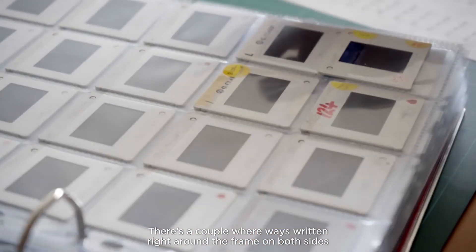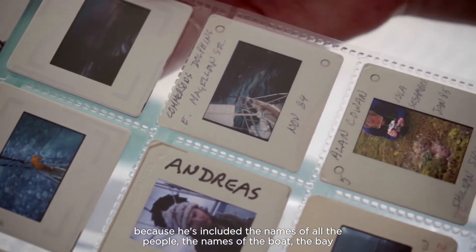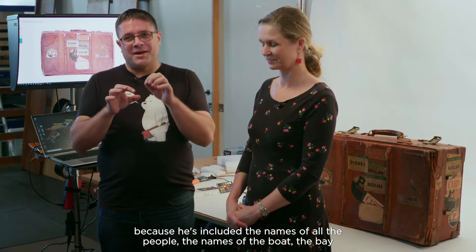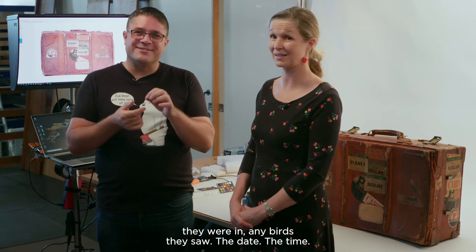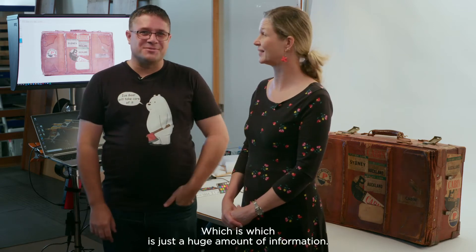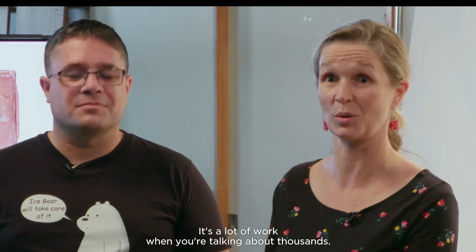There are a couple where he's written right around the frame on both sides because he's included the names of all the people, the names of the boat, the bay they were in, any birds they saw, the date, the time. Amazing — just a huge amount of information. It's both wonderful and challenging, because it's a lot of work when you're talking about thousands.